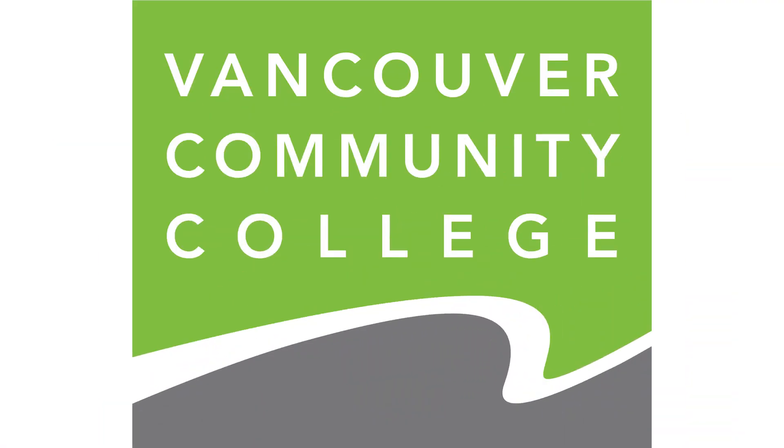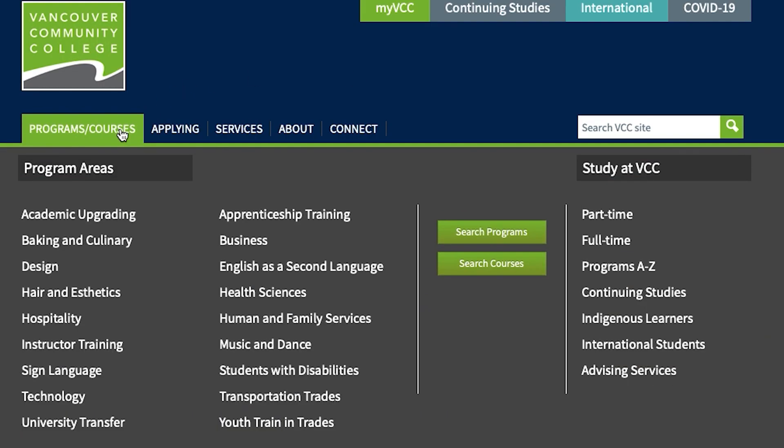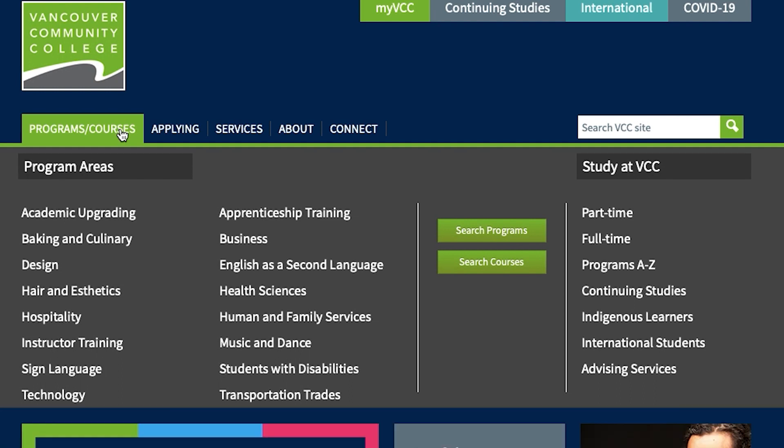Next up is Vancouver Community College, which is special because it's more focused on skill building. If you're interested in continuing your education, apprenticeships, or skill-related degrees, this is a great choice. It's also one of the only ones on this list that offers courses in culinary arts and baking — so if you're interested in studying that, you can apply to Vancouver Community College.